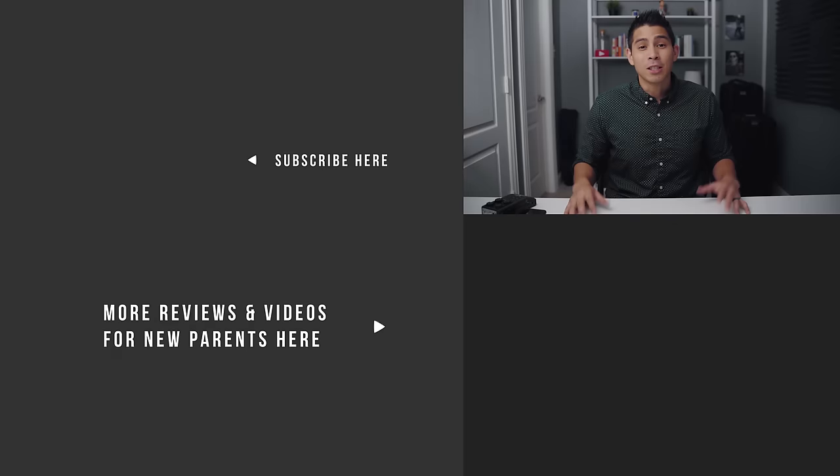The Lotus. Get the Lotus. That's all I've got for you guys. If you found this video helpful, smash that like button down there. For more videos and reviews for new parents, please consider subscribing to our YouTube channel. Thanks for watching, and come back for the next one. God bless, guys. Later.